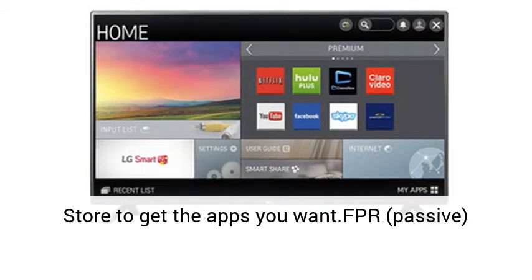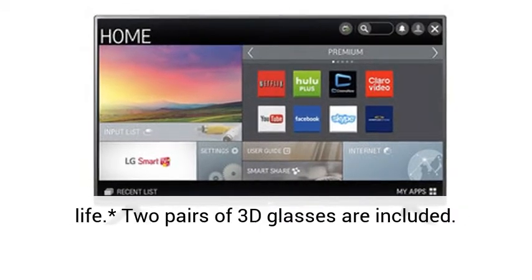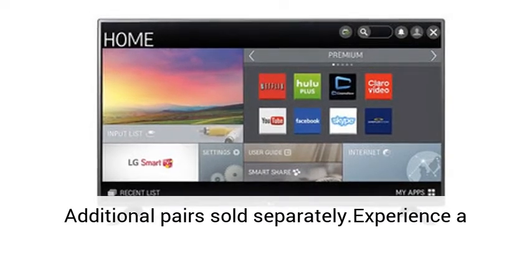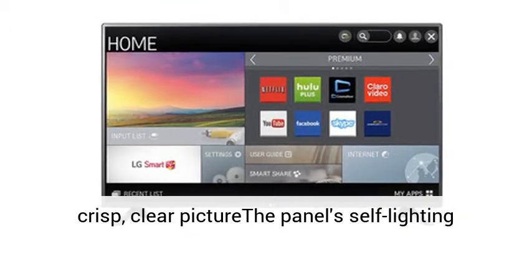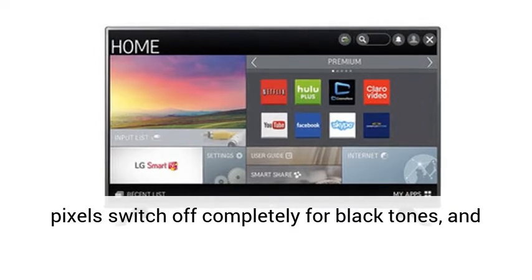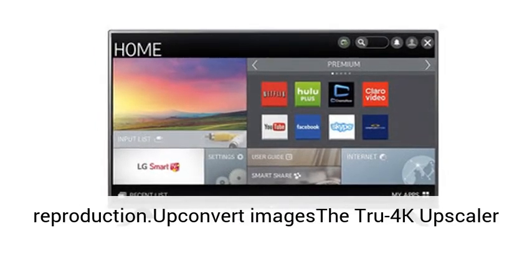Visit the LG Content Store to get the apps you want. FPR Passive 3D with dual-play brings your favorite films to life. Two pairs of 3D glasses are included; additional pairs sold separately. Experience a crisp, clear picture.